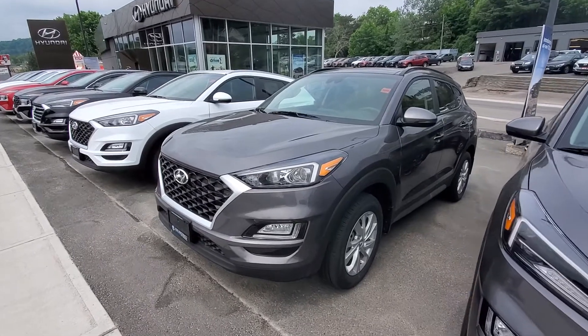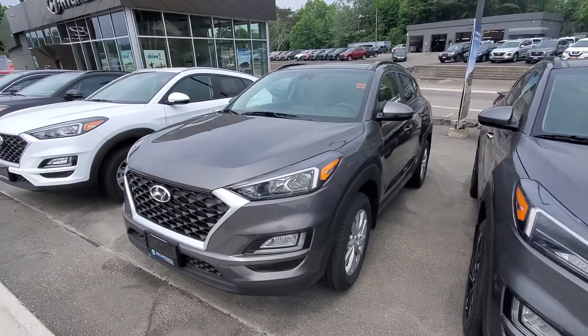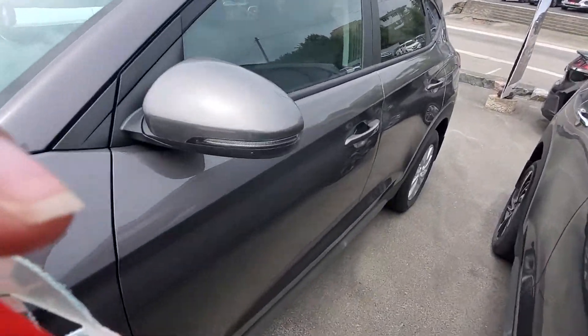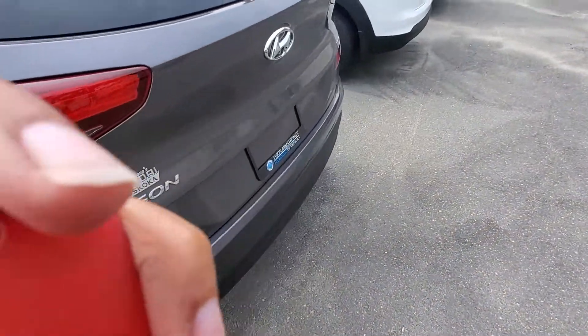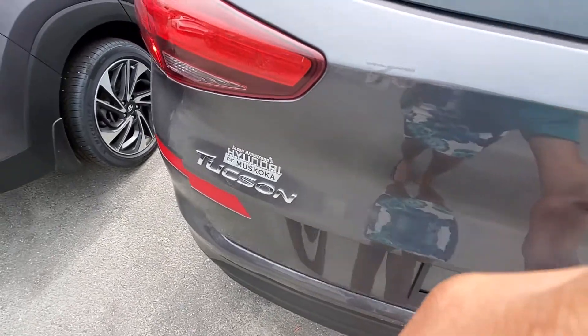Hi Cindy, it's Sam from Hyundai of Muskoka and this is the quick walk-around video of that 2021 brand new Tucson Preferred Sun and Leather. This one's in the same color as that pre-owned one that you were looking at, and because it's brand new it doesn't have any dings or dents or anything like that. Just a quick look at the back here.